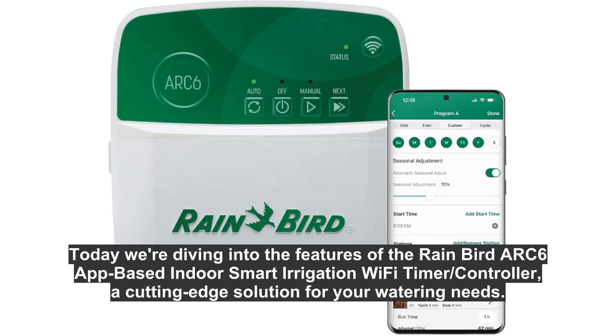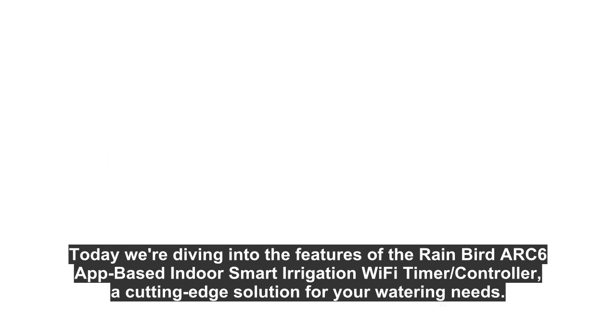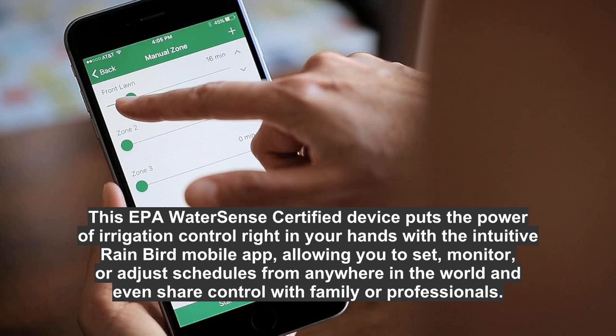Today we're diving into the features of the Rain Bird ARC 6 app-based indoor smart irrigation Wi-Fi timer controller — a cutting-edge solution for your watering needs. This EPA WaterSense certified device puts the power of irrigation control right in your hands with the intuitive Rain Bird mobile app, allowing you to set, monitor, or adjust schedules from anywhere in the world.